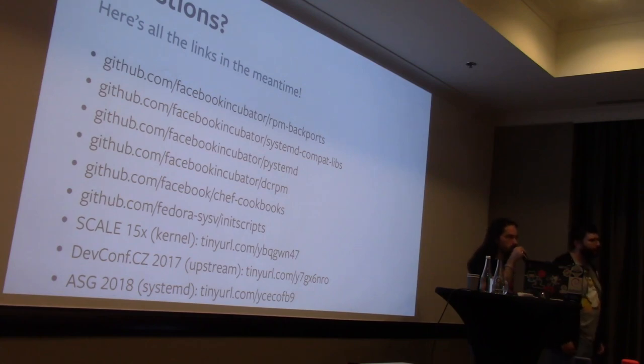On Podman: as far as we know, no one at Facebook is playing with Podman currently.